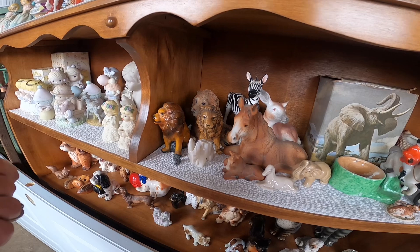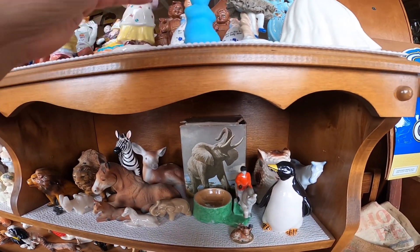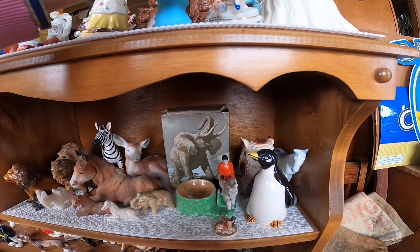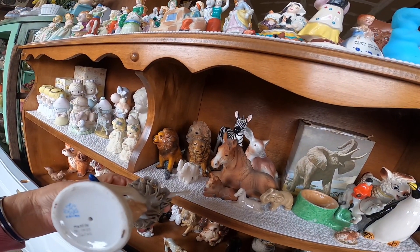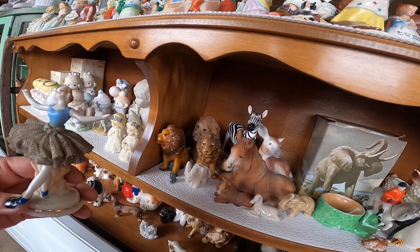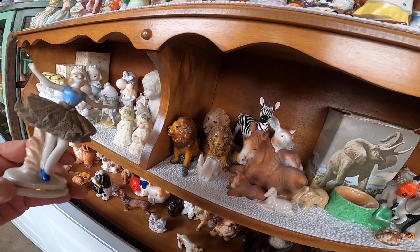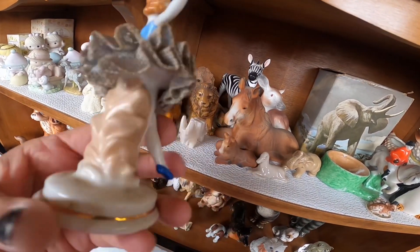I also picked up a piece made in Japan — a Dresden style figurine with a lace skirt ballerina. She cleaned up beautifully. It's hard to find the Dresden ones, but this was nice — no chips, no cracks. Beautiful.